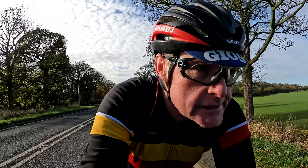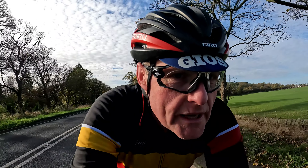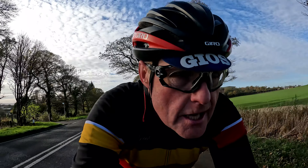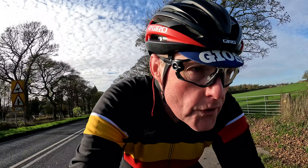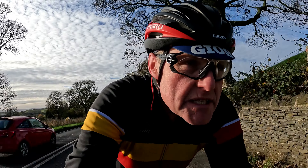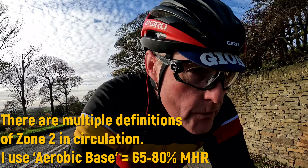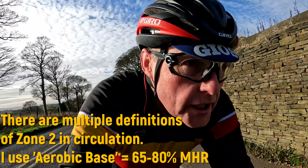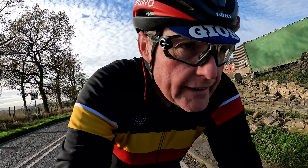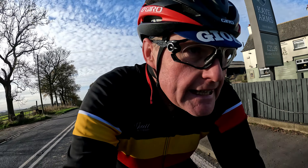Any ride that includes Holm Moss is a thrill, just because of the scale of it. I've had something of a fascination with Holm Moss since I was a little kid, long before my cycling times, and yeah, it was one of the first things that I wanted to climb on a bike when I started cycling all those years ago.